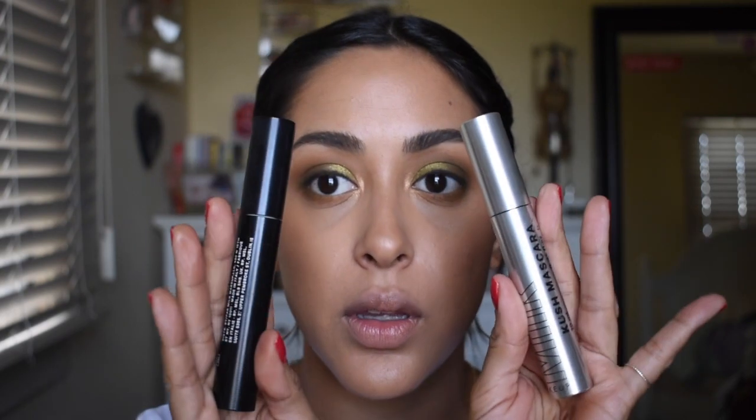Before I get into lips and everything, I'm going to go in with Milk Makeup's Kush Mascara. I'm going to go in first with the Lash Primer, which I've been loving. And then I'll come back for my lips. So that is for mascara.